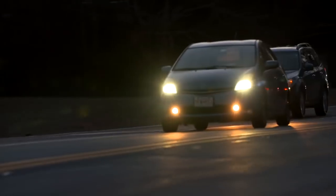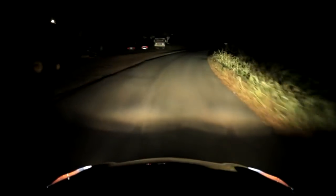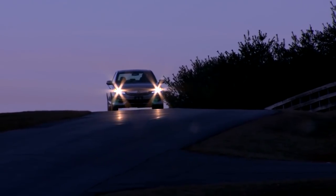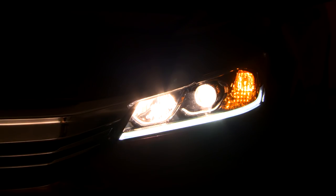About half of traffic fatalities occur at night or at dawn or at dusk, so better performing headlights have a lot of potential to make night driving safer. You don't have to pay for an expensive option to get good headlights — the base model Honda Accord, for example, has some of the better performing headlights in the bunch.